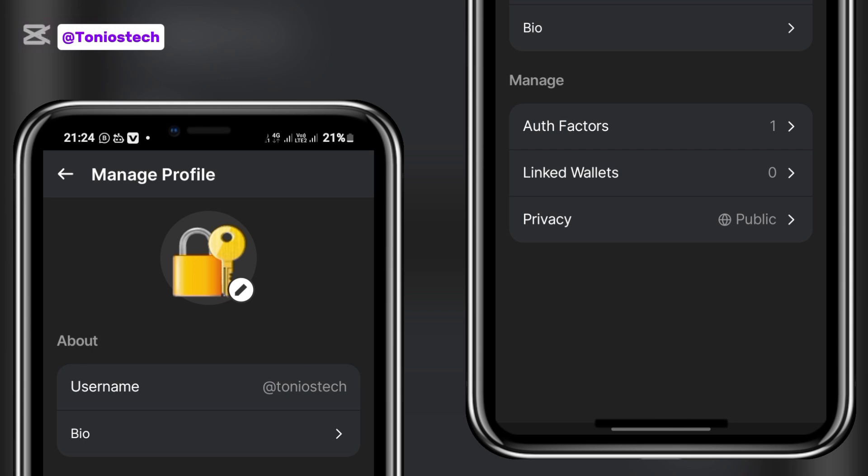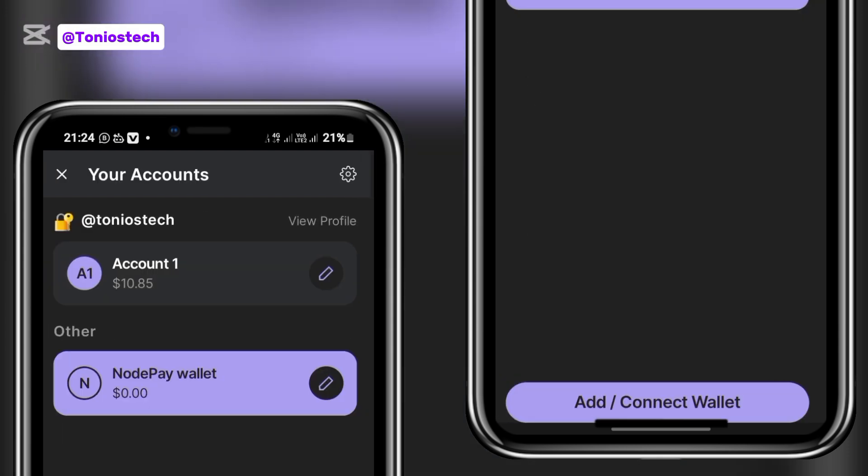One important thing to note: when you're trying to search for someone to follow, omit the '@' symbol — do not put it in. Just type the name straight up. For me, it's just tonio stake.